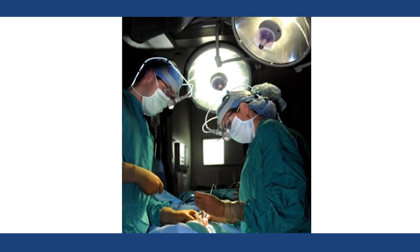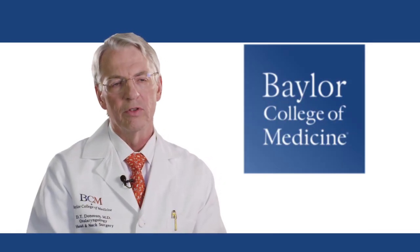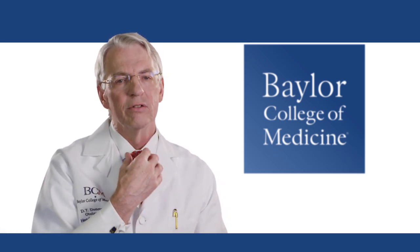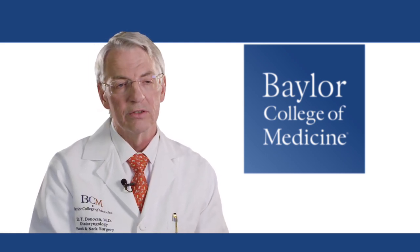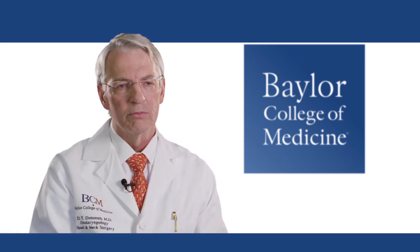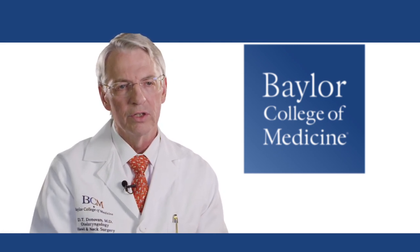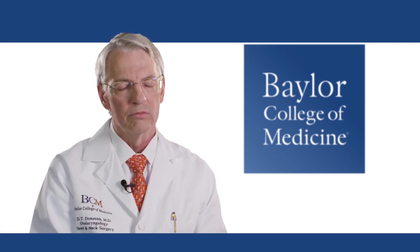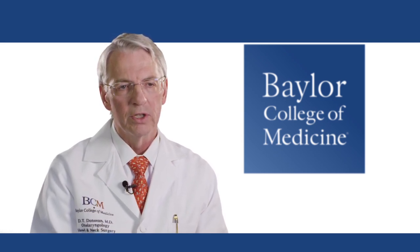Surgery for thyroid conditions, both benign and malignant, is potentially curable, but the operation is delicate and requires expertise. The thyroid is located in the central portion of the neck with adjacent blood vessels, nerves, and glands that regulate calcium levels in the bloodstream. Alteration of calcium metabolism can lead to serious nerve and muscle problems, and injury to the nerves controlling the voice box can cause hoarseness — transiently or permanently. Surgical management therefore requires a lot of expertise and experience.